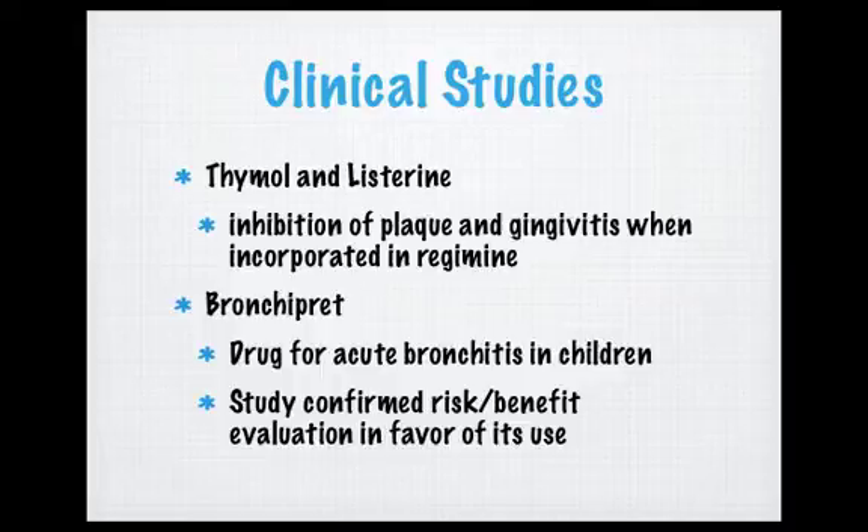Clinical studies have been done on products in use today that contain thyme and its essential oils. A common product, Listerine, was studied regarding thymol's effect on plaque and gingivitis, and scientists showed that daily use of Listerine was able to inhibit plaque and gingivitis growth. Another drug, Bronchipret, commonly prescribed in Germany for acute bronchitis in children, was investigated for efficiency in treating acute bronchitis and confirmed to be a much more efficient and preferred drug for patients, earning greater scores than three other commonly prescribed drugs.